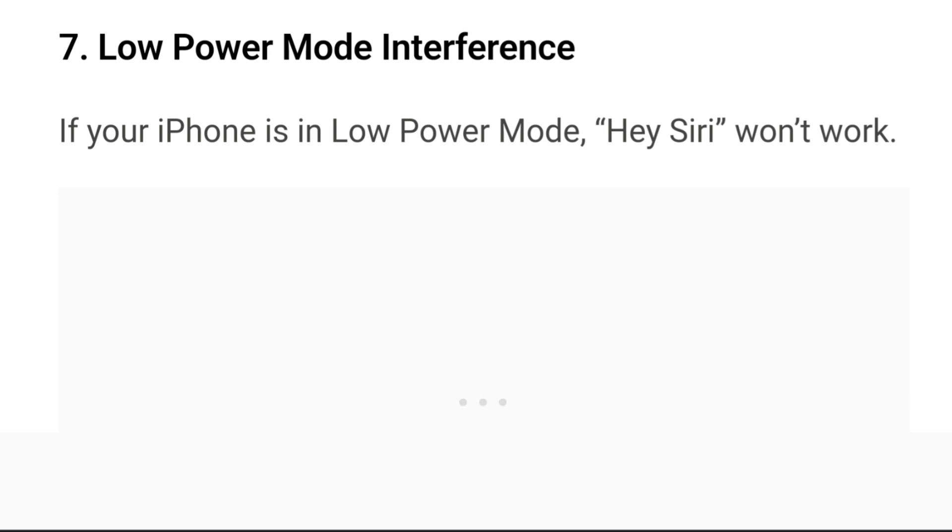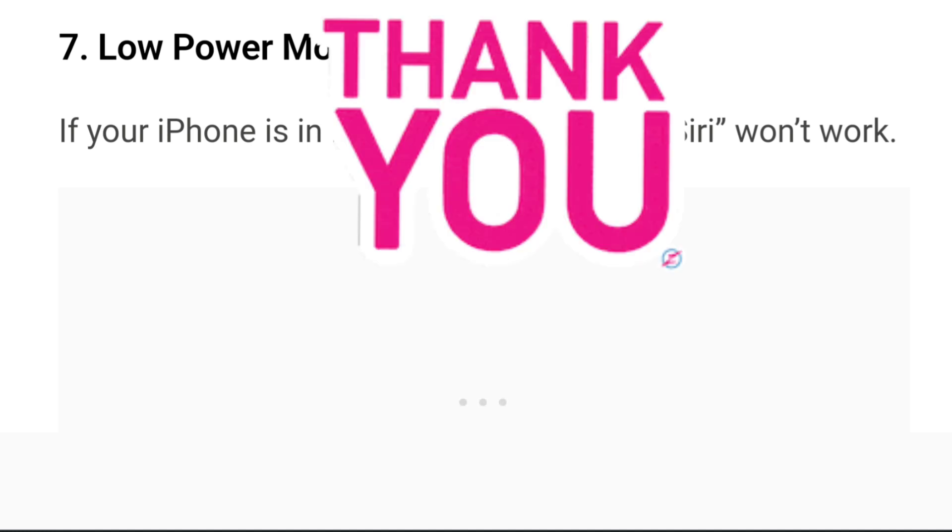These were a few steps on how you can fix iOS 17's Siri not working. Hope these steps help you fix your issue.